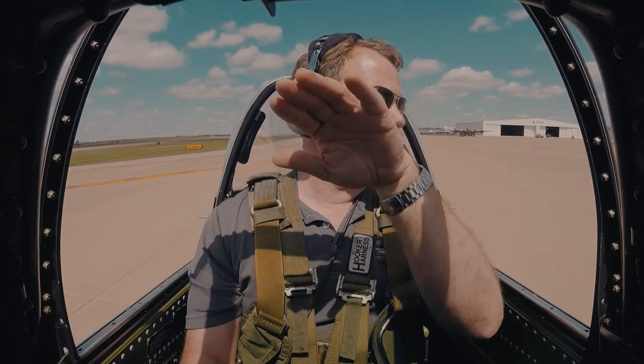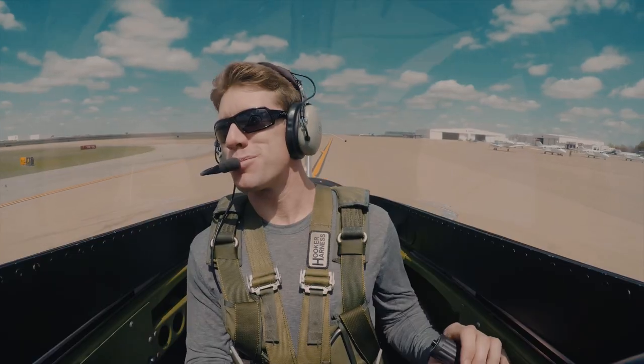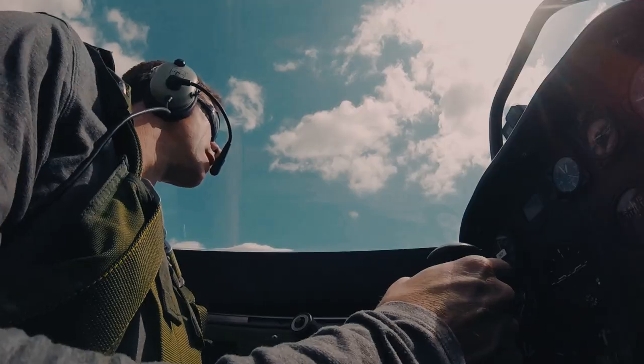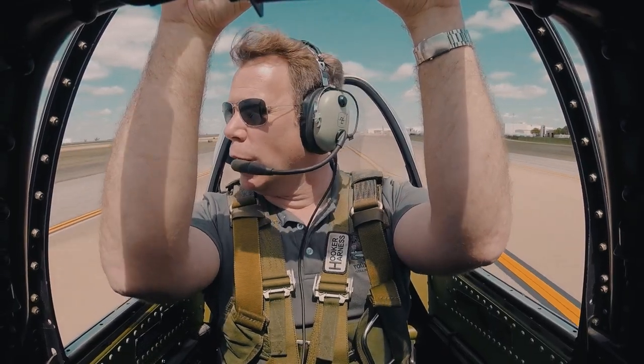You can see out in front of you a bit here. You want to try taxiing? Sure. We just make kind of S-turns so we can see. Nice — pretty neat tail dragger. How many of these are flying in the world? Mustangs, a fair amount. TFs are pretty scarce.